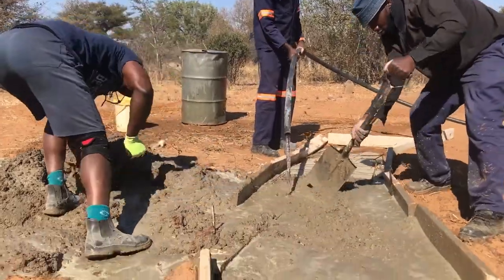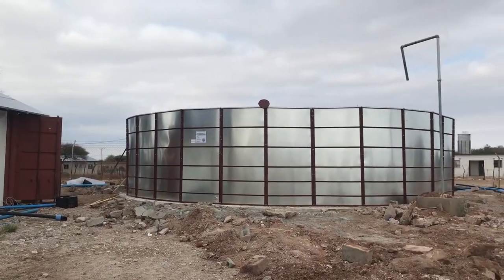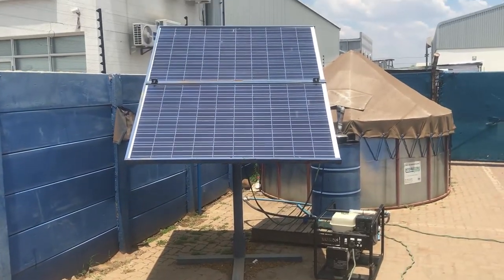Hydrocon manufactures reservoirs in different sizes, small and large, which are quite popular around the country. We also supply the required borehole equipment, including solar panels.